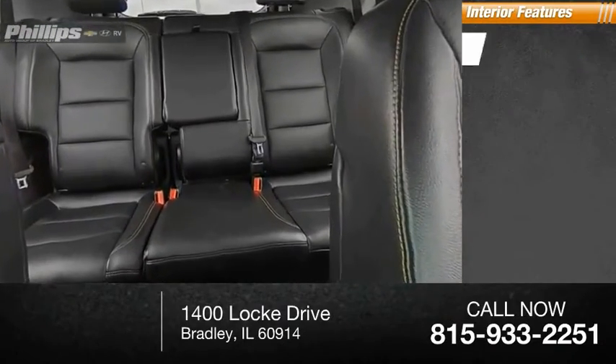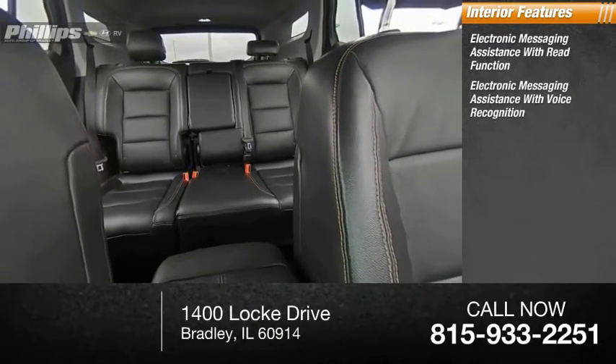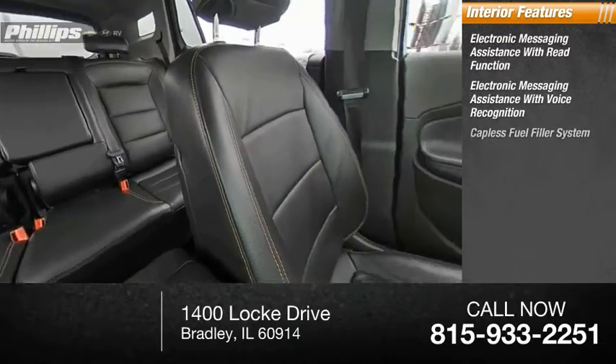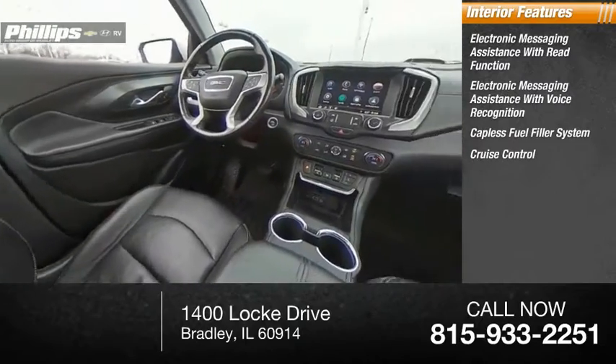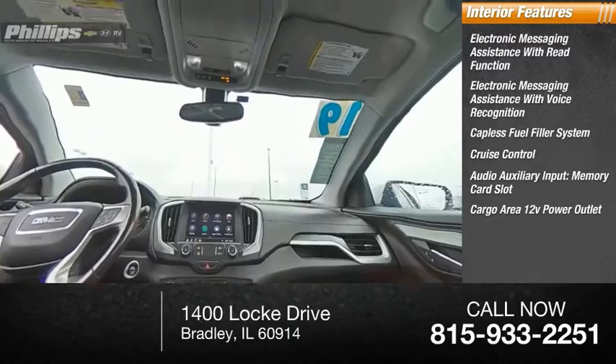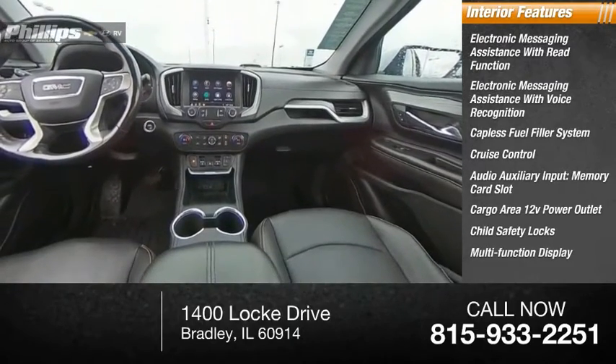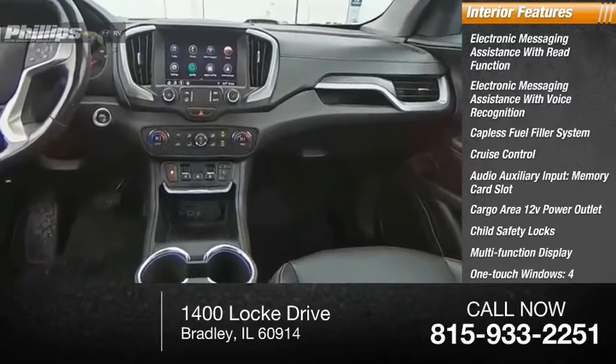Inside you'll find electronic messaging assistance with read function, electronic messaging assistance with voice recognition, capless fuel filler system, cruise control, audio auxiliary input, memory card slot, cargo area 12-volt power outlet, child safety locks, multifunction display, and one-touch windows — four.